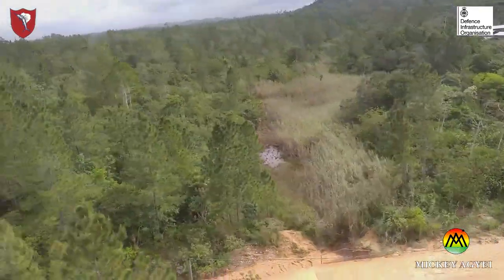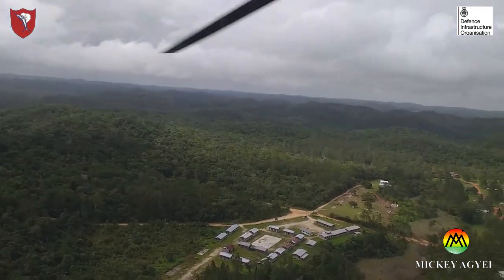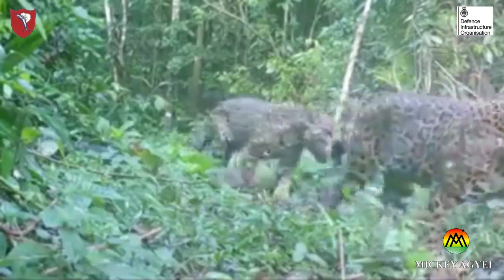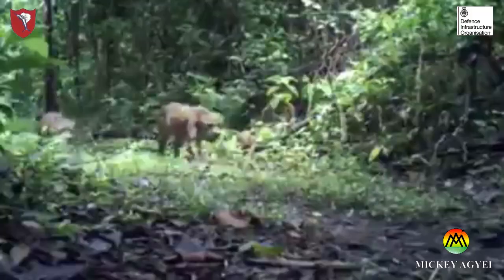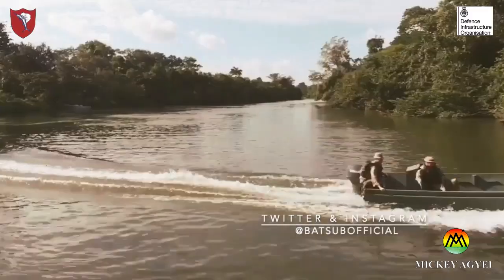Much of Belize is still unexploited wilderness. More than half of Belize consists of subtropical jungle or rainforests. This pack of woods is home to some amazing wildlife, but also serves as an effective training location for the British Army forces in preparation for jungle warfare.